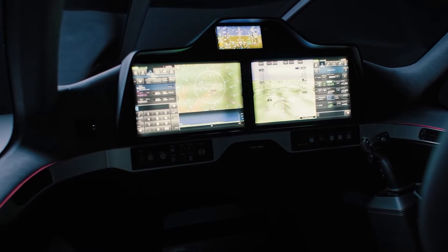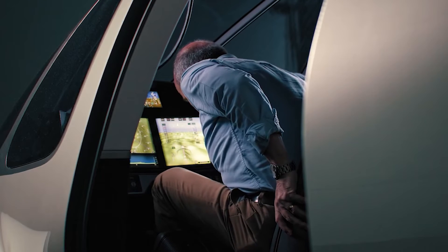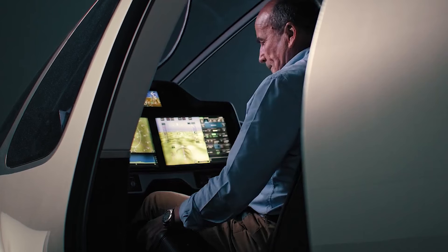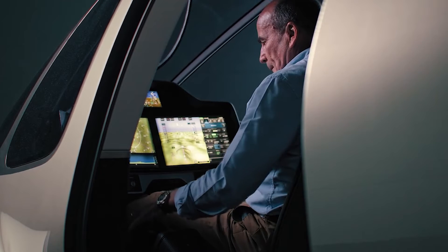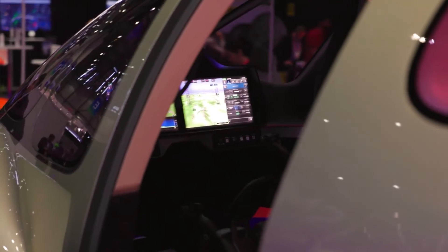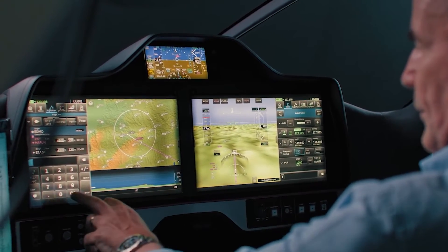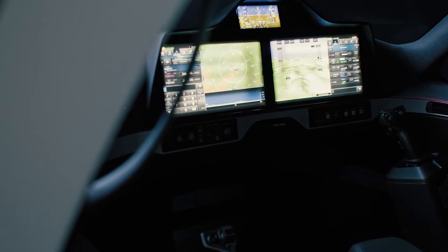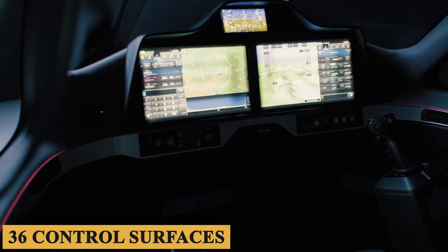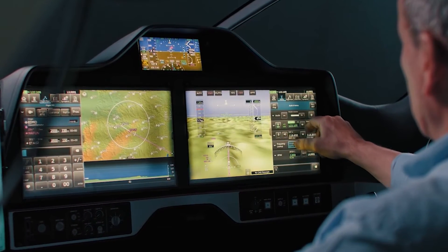The Inceptors replace the traditional yoke system, offering safe and intuitive handling qualities, easy access to functionalities, and an aesthetic ergonomic design. The cockpit features two Inceptors that manage the pitch, roll, yaw, and power of the aircraft. The fly-by-wire system acts as the flight control system, responsible for controlling the movable parts of the aircraft, including the 36 control surfaces and ducted fans that provide high levels of maneuverability in every stage of flight.